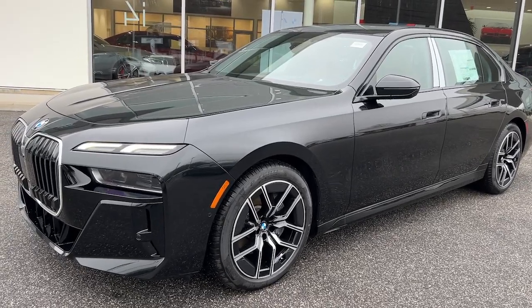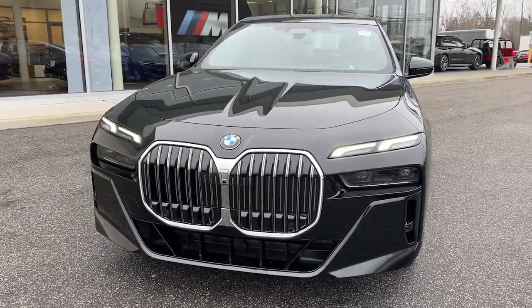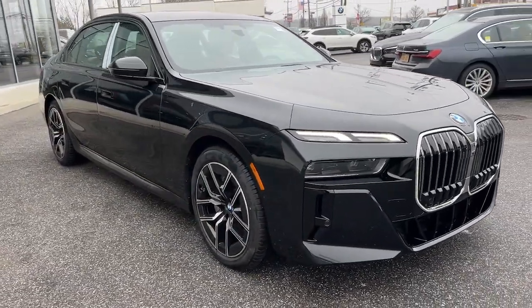Look no further than the 2023 BMW 7 Series. Treat yourself to a test drive today. Our staff will toss you the keys and give you an outstanding customer experience. These are just some of the great options this vehicle comes with.